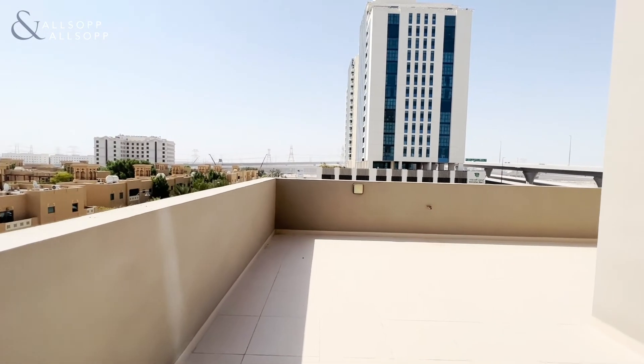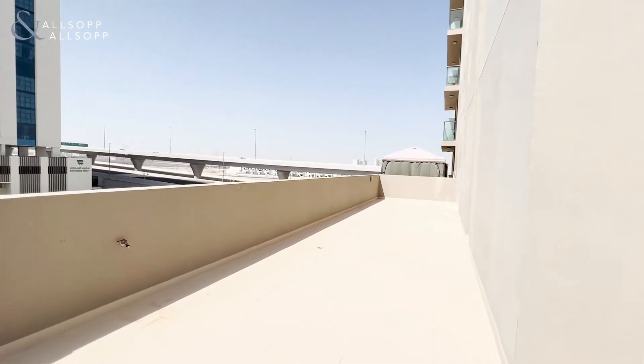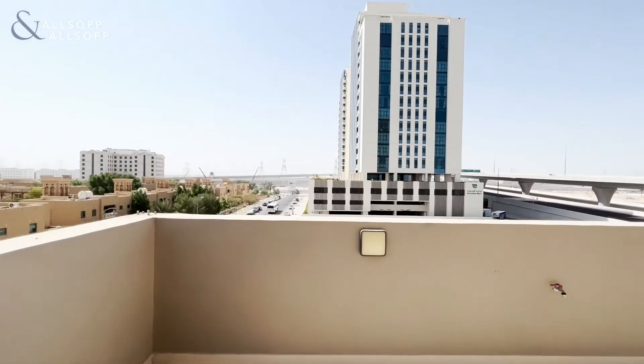If you would like to organise a viewing on this property, please call me on 058 563 4624. Thank you.